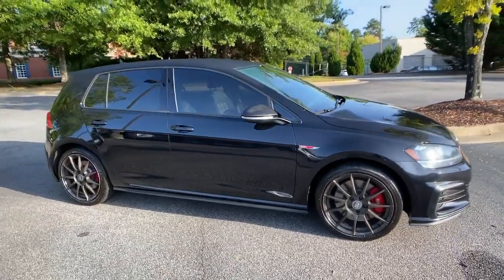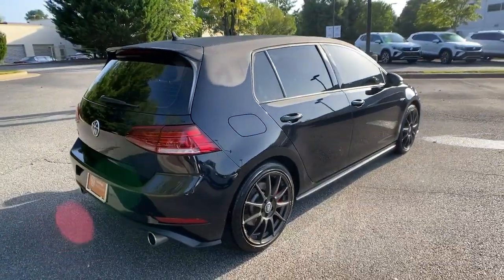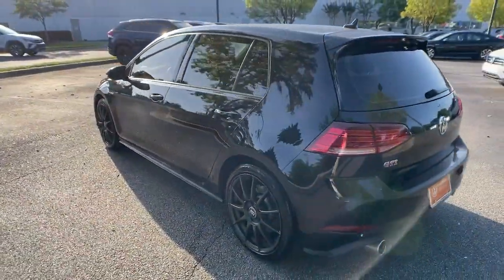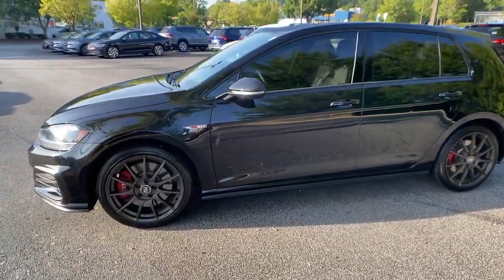Hop into the 2020 Volkswagen Golf GTI. This vehicle is an outstanding buy with fewer than 20,000 miles on the odometer. Here's a high-spirited Golf GTI that's as practical as it is fun to drive.